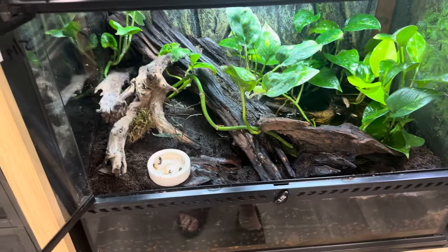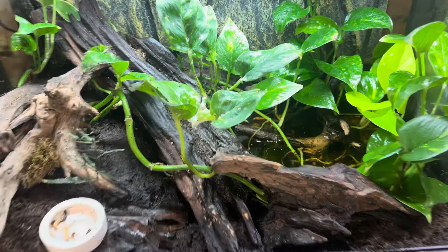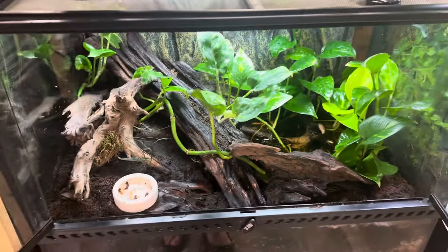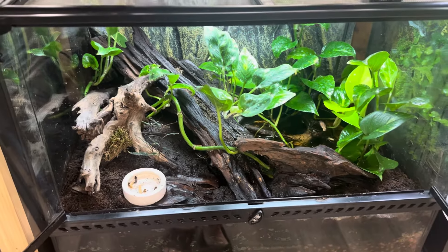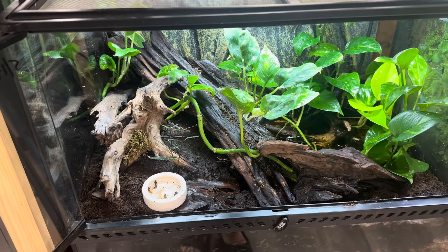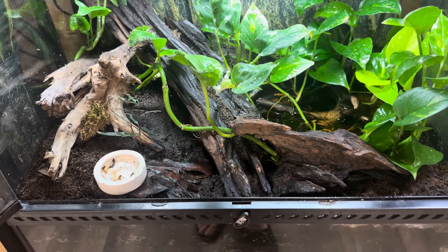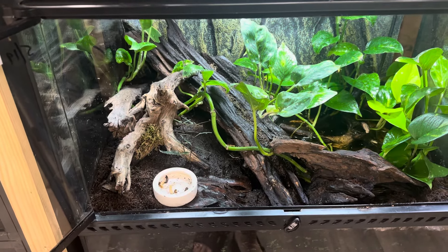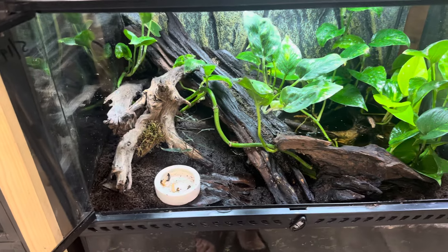I wanted to talk about what to do with your babies. If you're breeding animals, there are two things you can do with the eggs. You can either leave them with the parents — some species that's good, some not so much. You're going to be more successful if you remove the eggs, because then you can control the environment with an incubator.